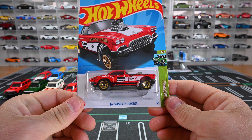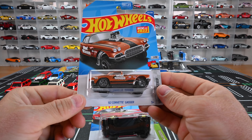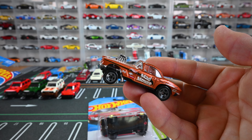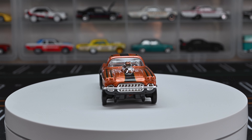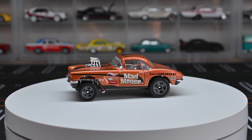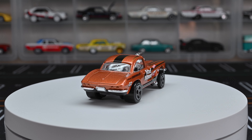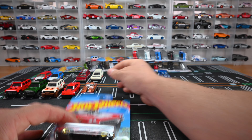This is the 1962 Corvette Gasser, and we've seen this casting before — new for 2022 in brown. It's called the Mad Mouse. Check out that blower sticking out the front. The front wheels are so small compared to the back — definitely staggered with that drag build. The front end lifting up compared to the back just looks so cool, and I love that chrome interior. With the clear window tint you can see all that chrome in there. Let's park that up.